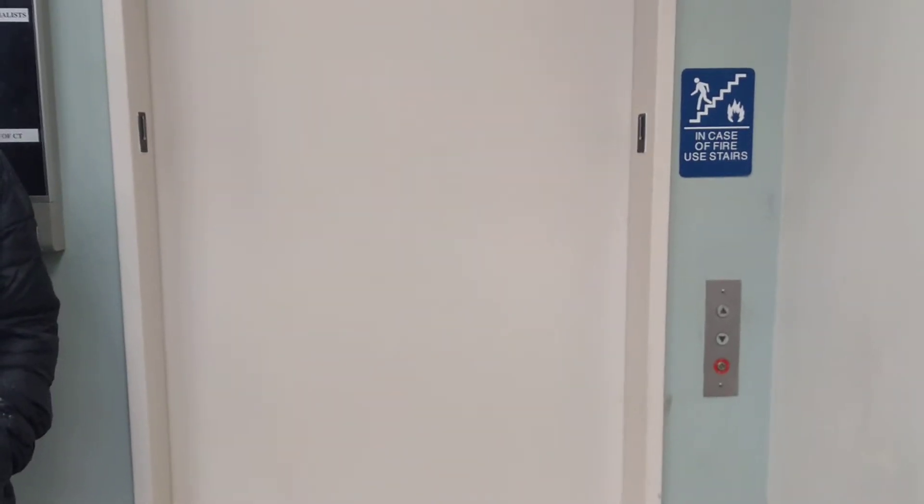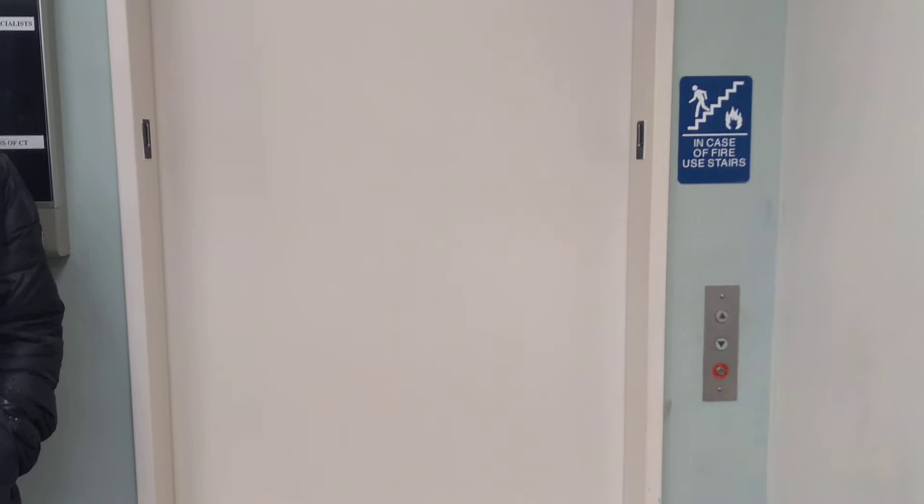This is going to be the elevator at 2416 Whitney Avenue, or the Medical Arts Building in Hammond, Connecticut. I'm here with my friend Ilya. Hello everyone. We're going to ride some elevators today. We are in fact going to ride an elevator.